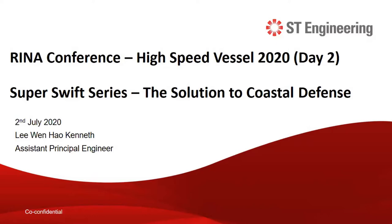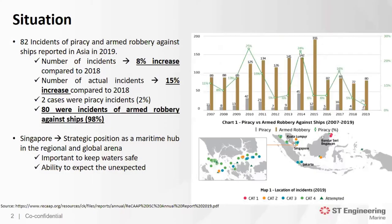The Super Swift series is our solution to coastal defense. Maritime threats, which includes piracy and maritime terrorism, affects the stability of national and international economies. As shown on the graph on the right, there's a steep increase in the number of incidents reported. Out of the 82 cases, 80 involve armed robbery against ships. This is extremely worrying. For Singapore, being in a strategic position as a maritime hub, it is very important for us to ensure the safety of the waters and expect the unexpected. ST Engineering understands the need for addressing these issues and aims to provide a solution.